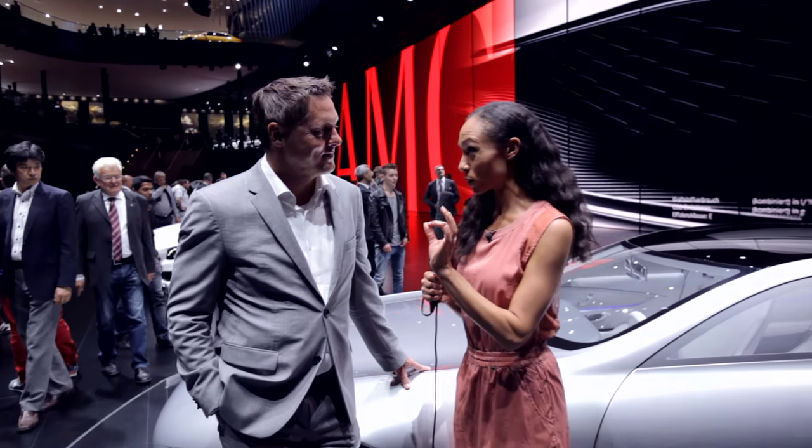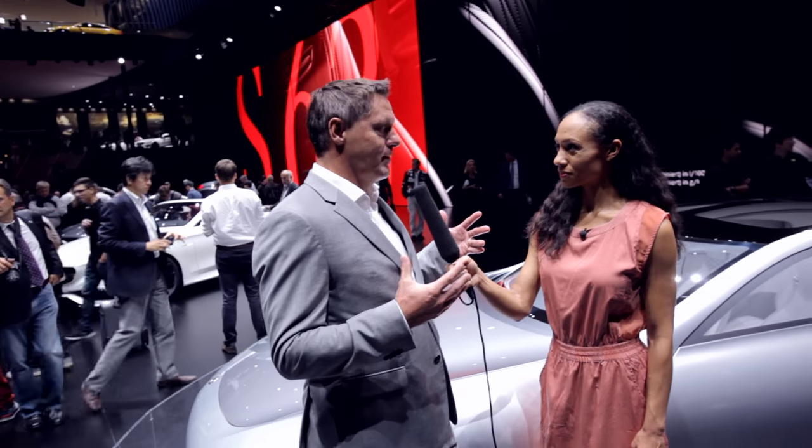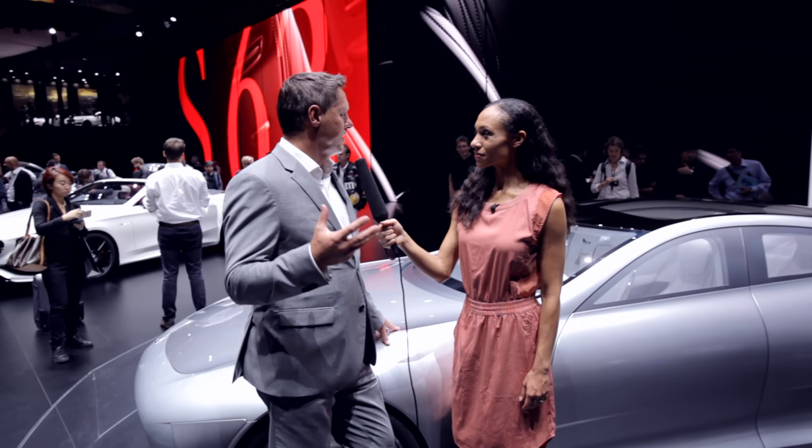Why don't we start off by explaining once more what CONCEPT IAA actually stands for exactly? CONCEPT IAA not only stands for International Auto Show, it stands for Intelligent Aerodynamic Automobile, which is here. We basically combined two things out of our philosophy: the intelligence of making a very aerodynamic world-champion record car of 0.19 drag, with a beautiful stunning four-door Gran Turismo silhouette that is super sleek, stunning, and sexy.